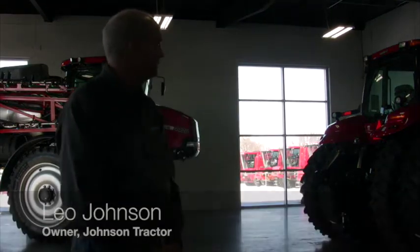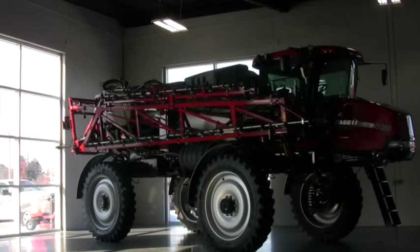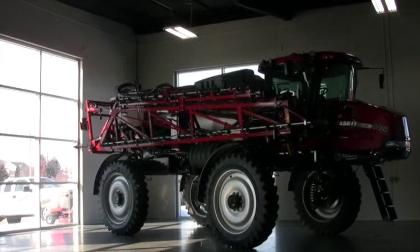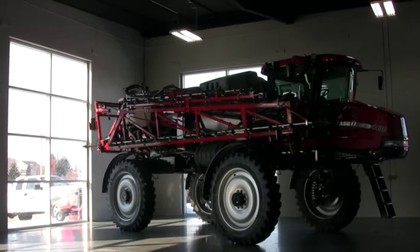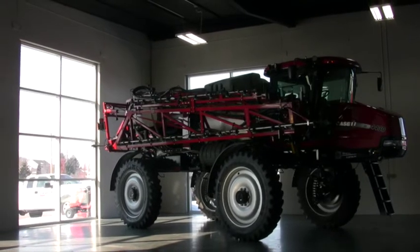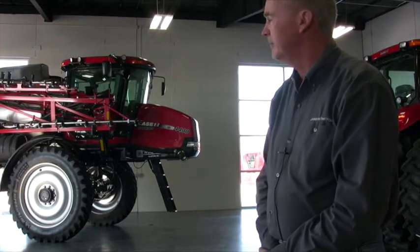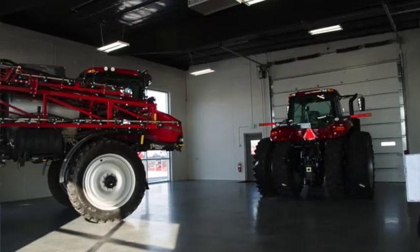This is the 60-foot by 60-foot expo room that we built with our new dealership at Janesville, Wisconsin. As you can see, it's a pretty simple design, simple building. We've got a nice tall ceiling — 35-foot ceiling — and a big overhead door.